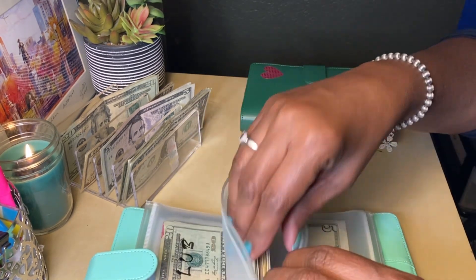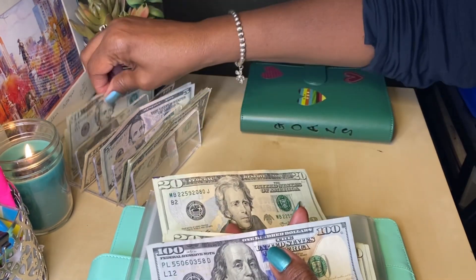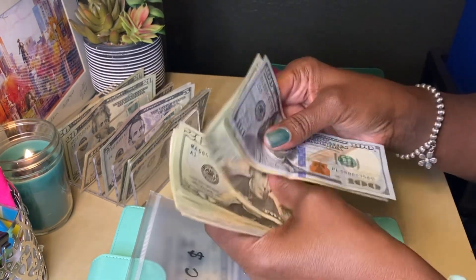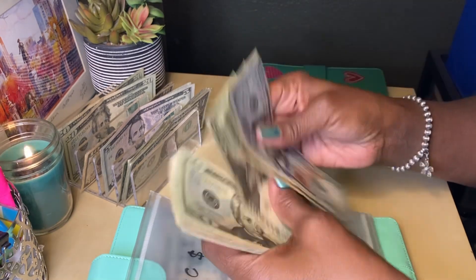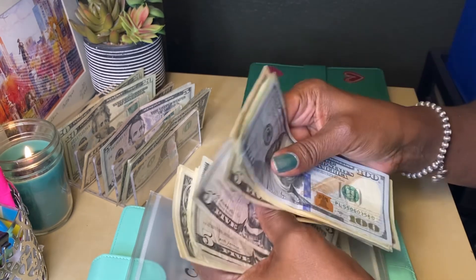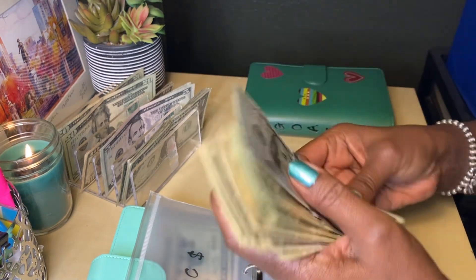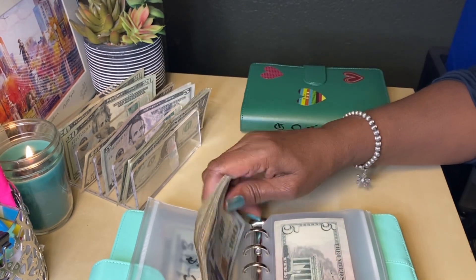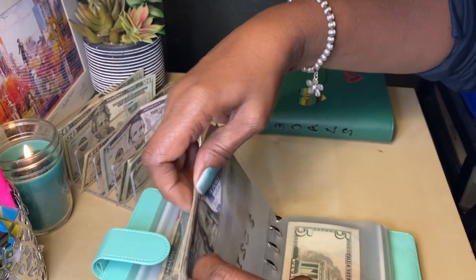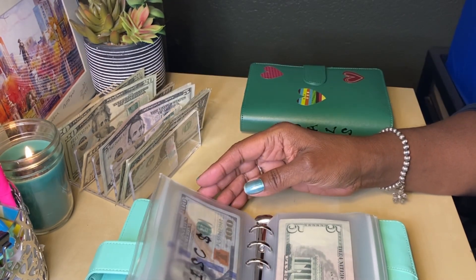And then I have miscellaneous, which is going to get $40. So now miscellaneous has $340. This miscellaneous envelope came in handy for Christmas because I had to pull money out of this to make it for some of my Christmas spending.